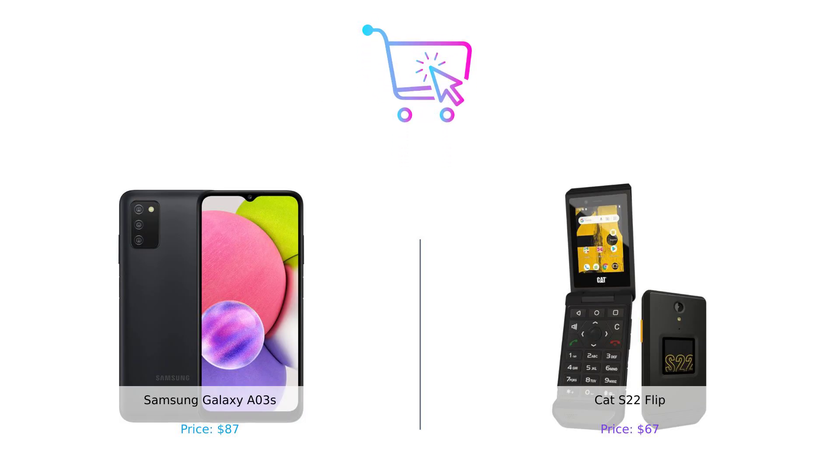So there you have it, folks. If you want a modern smartphone experience, the Galaxy A03s is your best bet. But if you're a fan of durable, no-frills flip phones, the Cat S22 Flip is calling your name. Which one will you choose? Let us know in the comments below. And don't forget to like, subscribe, and hit that bell icon for more smart buying advice.